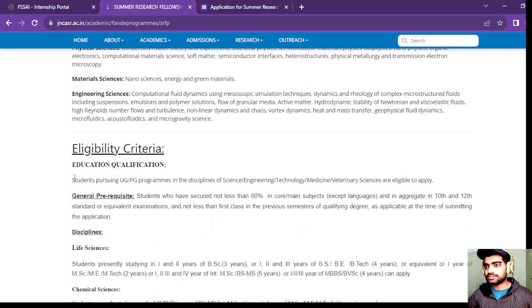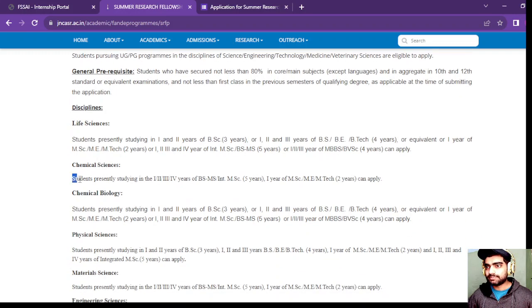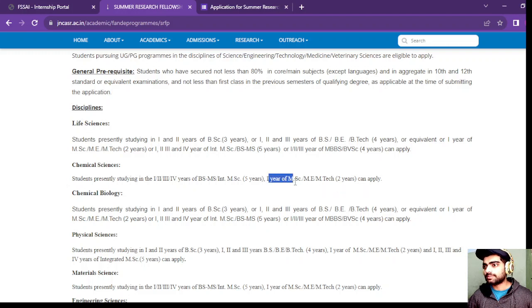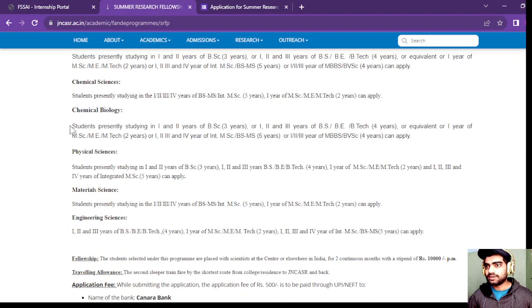So if you want to apply for this internship, here is the eligibility criteria. For chemical sciences, students presently studying in first or second year of BSc (three-year program) are eligible to apply.